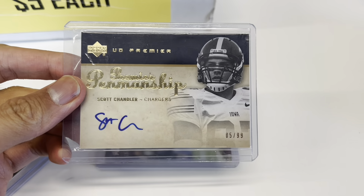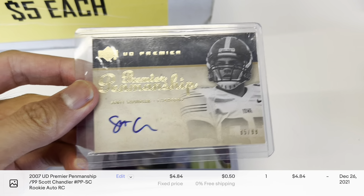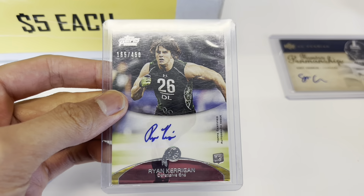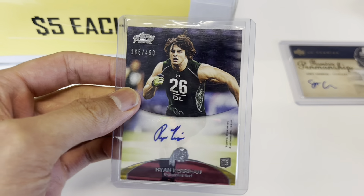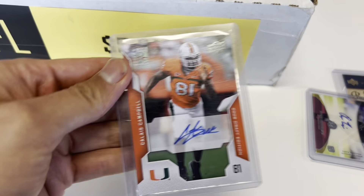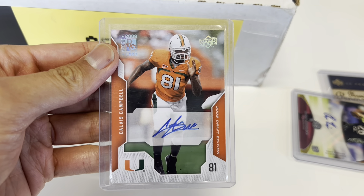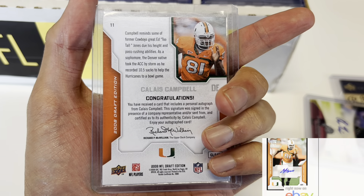Scott Chandler — $5 for this one. I did some research and just ended up buying it. Ryan Kerrigan — defensive player for the Commanders who made a couple of Pro Bowls. It's a rookie card that goes from $5 into $14 to $15, so I think that's a nice buy. Calais Campbell — Upper Deck Draft Edition. Not a big flip, but I'm happy to pay the $5 for this one.